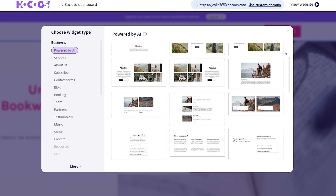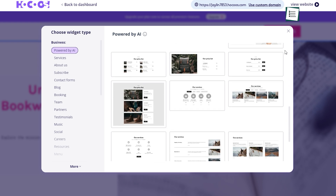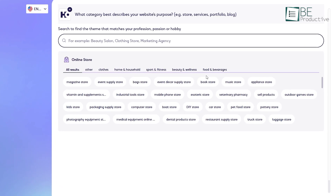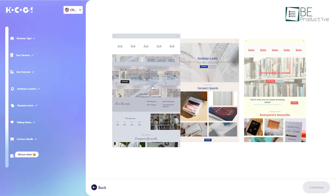Along with getting started from scratch, it also allows us to easily choose from a library full of beautifully designed templates across industries like restaurants, hotels, agencies, stores, portfolios, blogs, and more. We simply need to choose a template that matches closest to our brand identity.